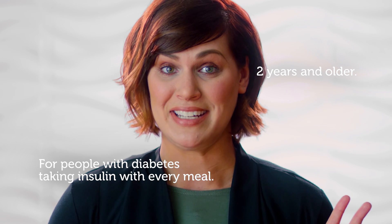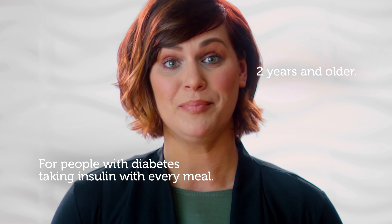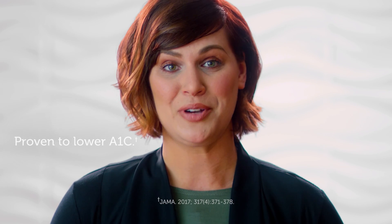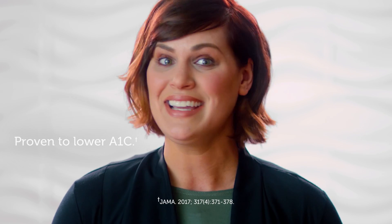The Dexcom G5 Mobile is great for anyone with type 1 or type 2 diabetes, ages 2 years and older, on a pump or taking insulin shots. The Dexcom G5 Mobile can help you make better diabetes treatment decisions and has proven to help lower A1C.